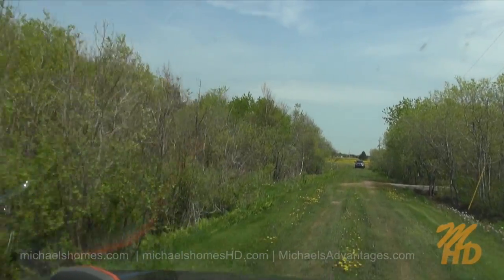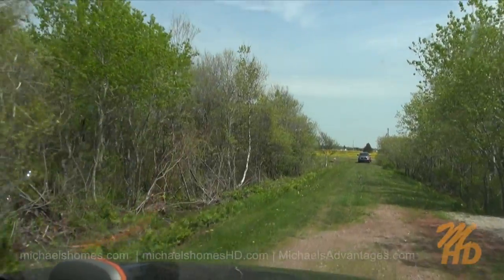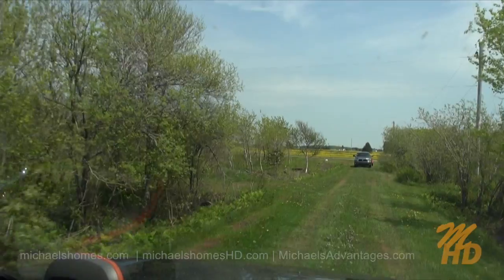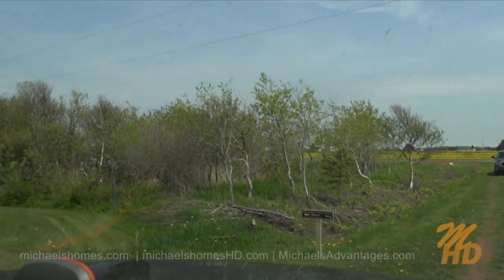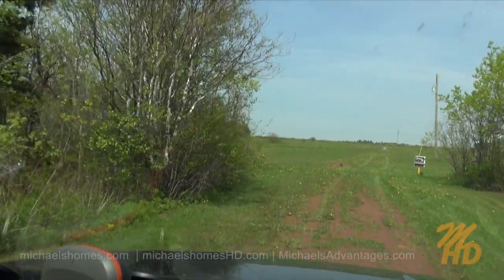There's nothing but water to my right here, about 300 or 400 feet away. That's the ocean — straight south shore, warmest waters north of the Carolinas. And we're going to turn right here. This is a cul-de-sac, and we have lots available here for sale.